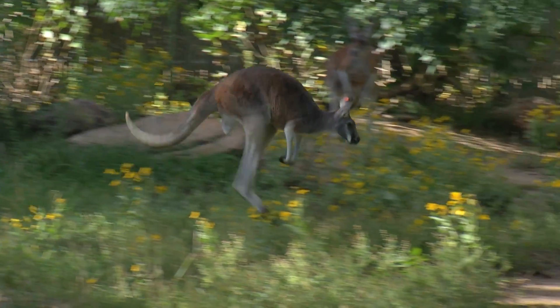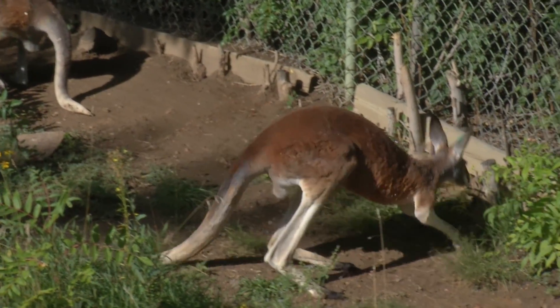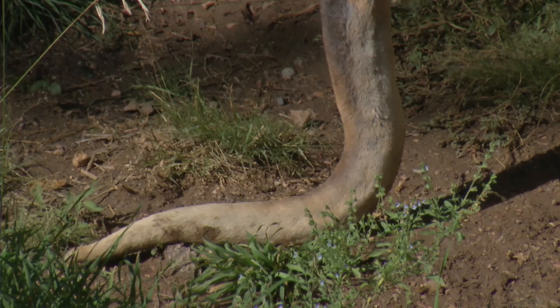Front and back, up and down — kangaroos can move like no other animal. But did you know the way they move and walk has a lot to do with their tails?